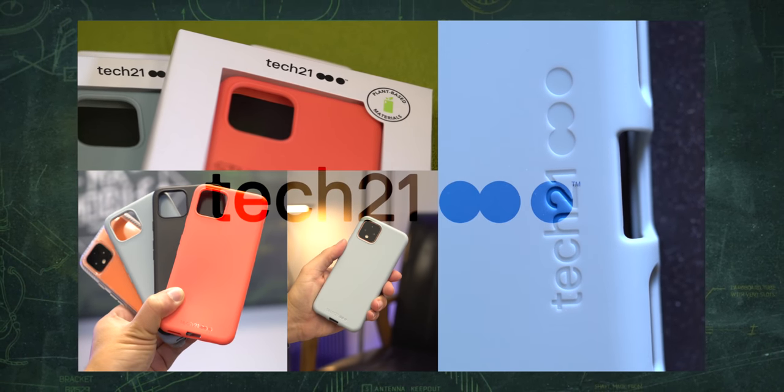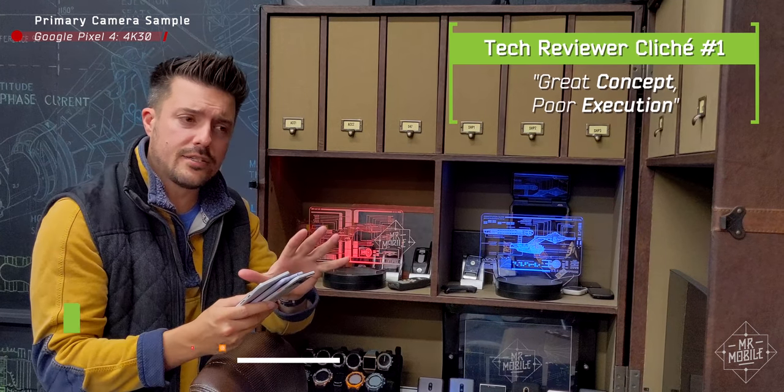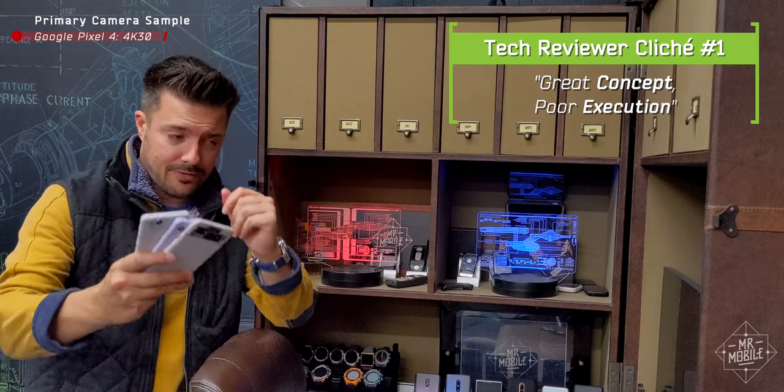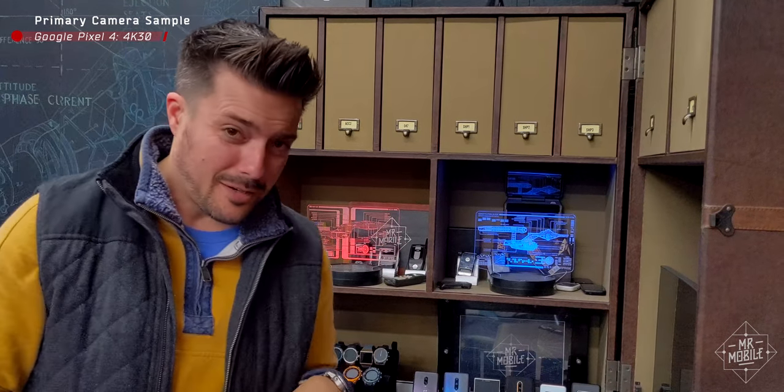Sponsored by Tech 21. I've said it in so many reviews, it's a cliche: this is a very excellent concept marred by poor execution. Well, Google's Pixel family of smartphones has always been a little unconventional, so maybe it's no surprise that the Pixel 4 changes things up. The Pixel 4 is a very able execution of some very confusing concepts.